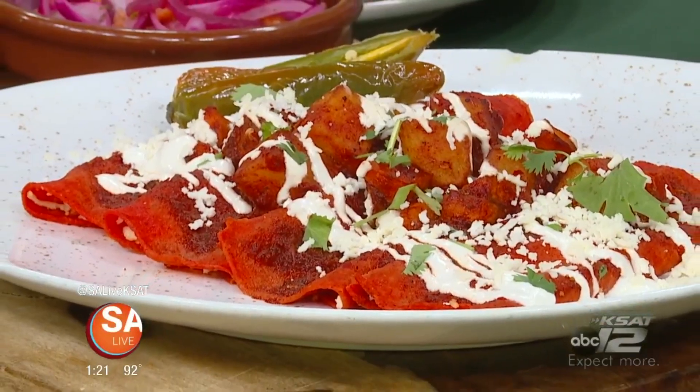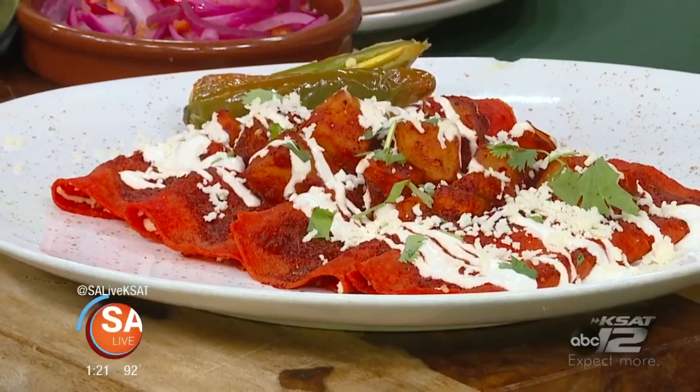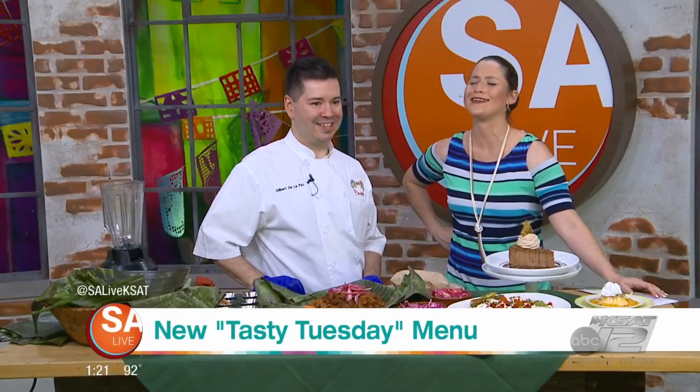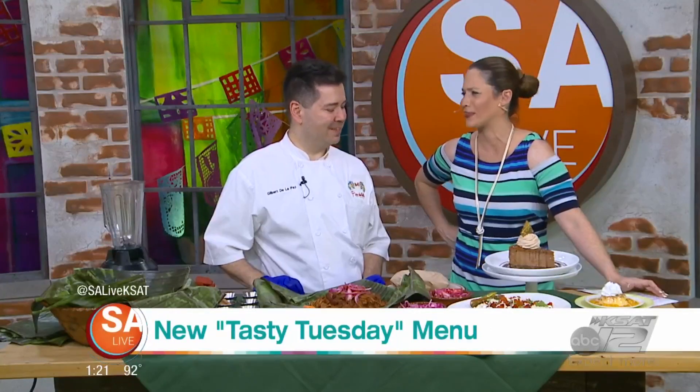You're looking at enchiladas callajeras, and we are ready to eat with Pico de Gallo. Gilbert de la Paz joins us to give us a taste of their new Tasty Tuesday menu on this Thursday.